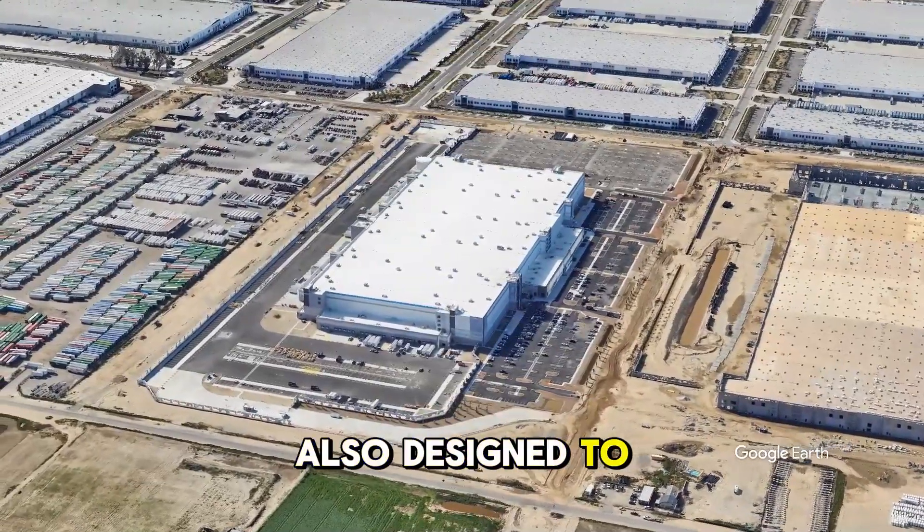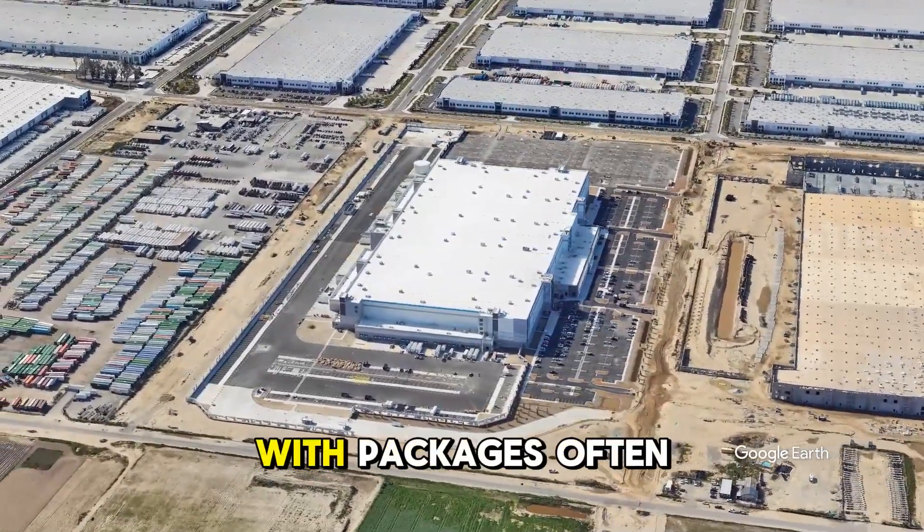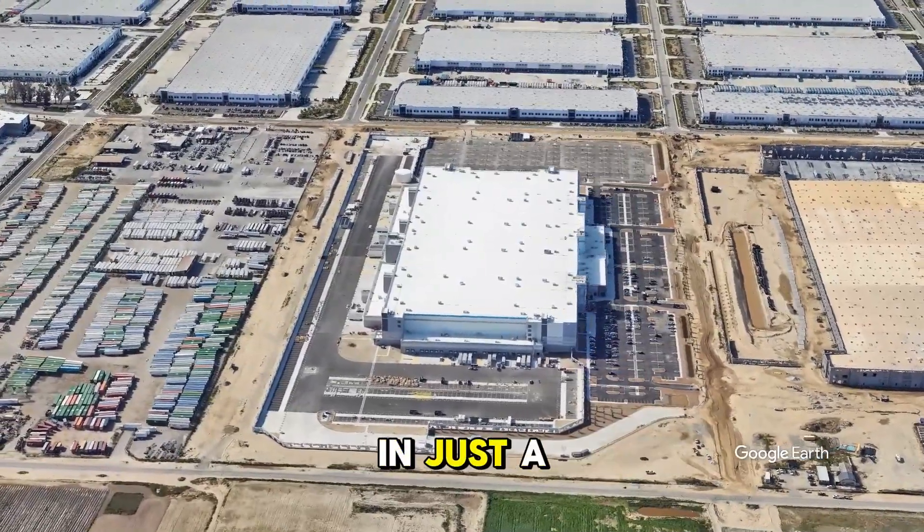The facility is also designed to maximize efficiency, with packages often moving through the entire building in just a few hours.